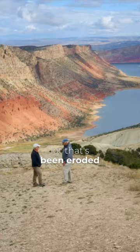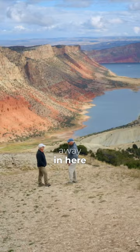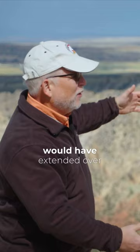There's a lot that's been eroded away in here, and as the Uinta Mountains pushed up, these layers would have extended over top of the Uinta Mountains. So what we see is just the remnant that's left.